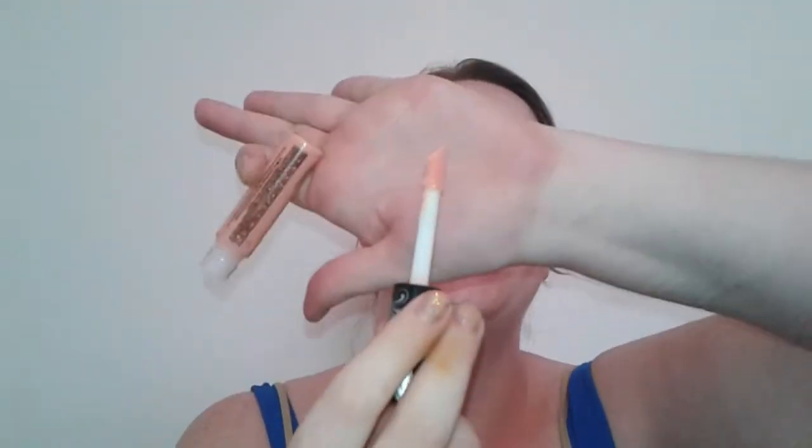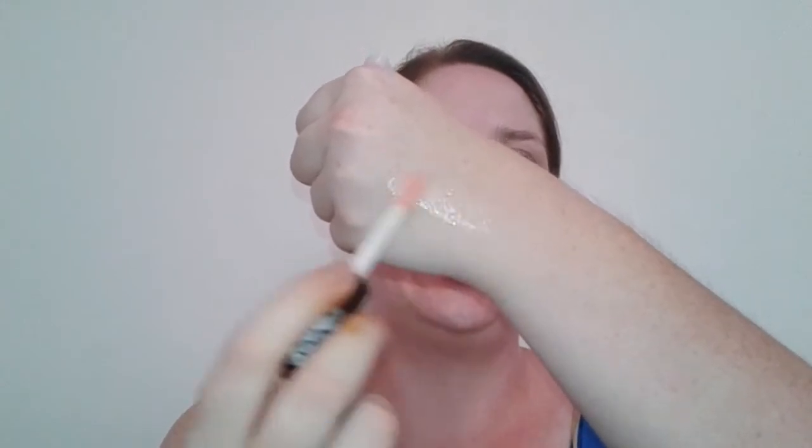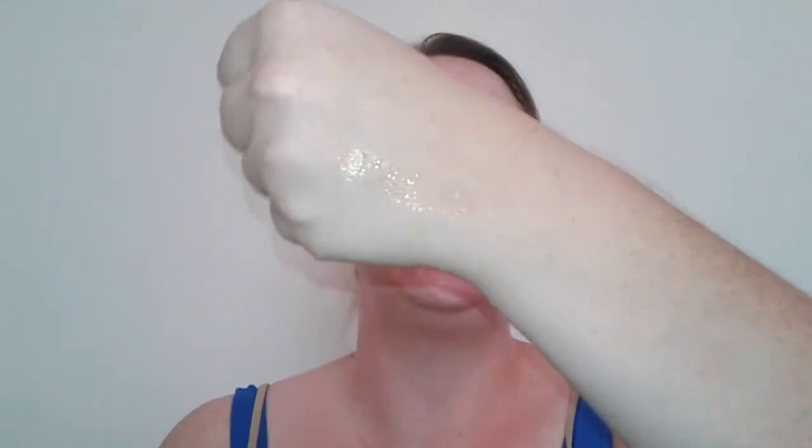I'm going to start off with lip products. Honestly, out of all these products I think Hard Candy does the best job on lip products. Right here I have their Glossaholic lip gloss in Creamsicle. I love the giant tube and the giant doe foot applicator. It's really really pretty, very glossy — a very peachy nude but so pretty.